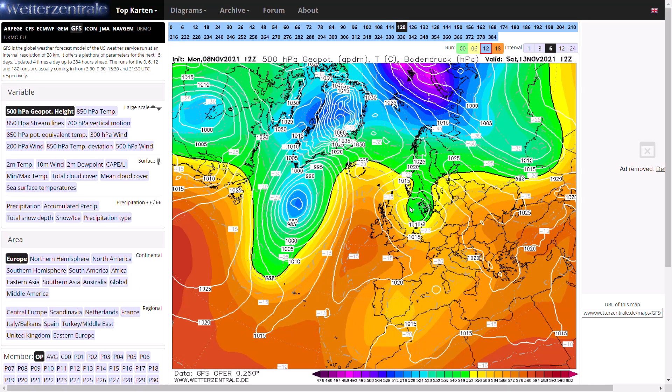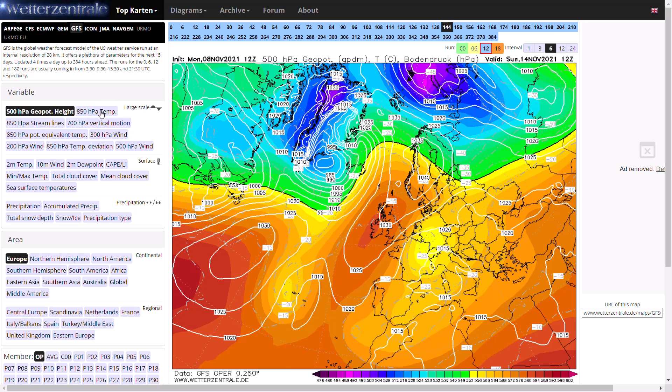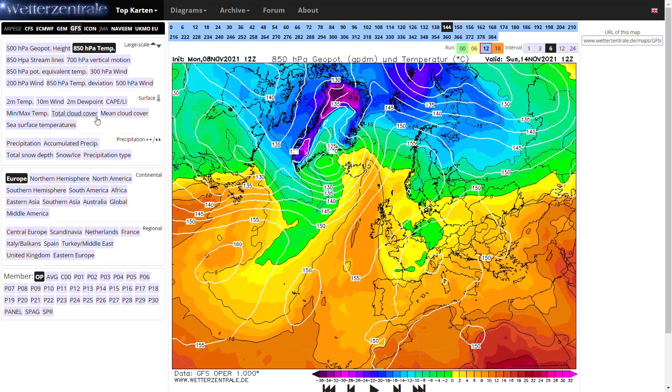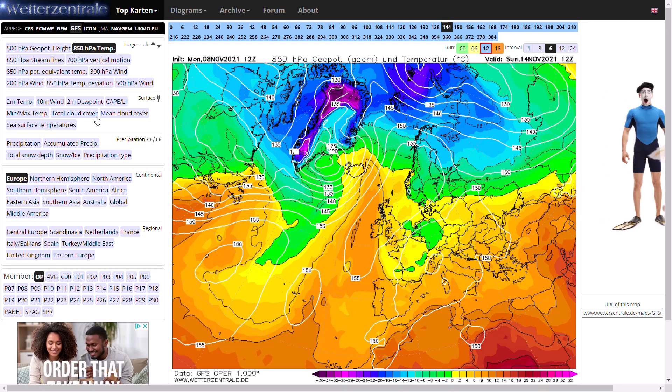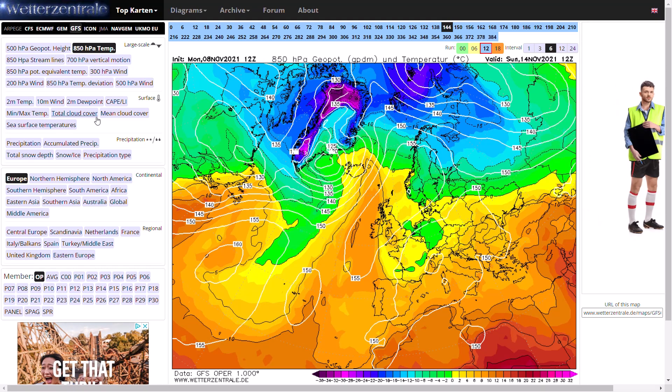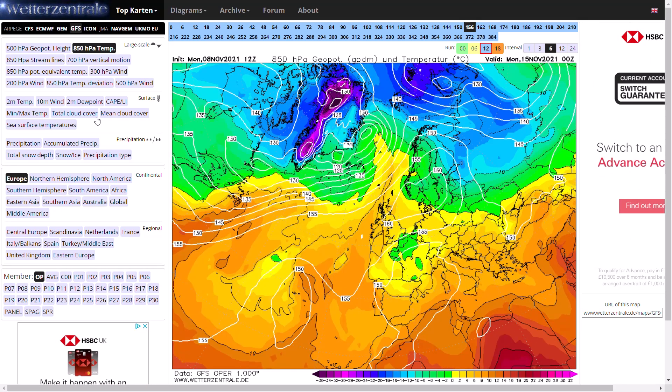As we head towards the weekend we do see a build of high pressure and we do start to pull in some chilly easterly winds. Looking at the upper air, it's not massively cold, but coming in from the near continent which isn't massively cold this time of year, but it is chilly. We have low dew points around so we could see some cold overnight temperatures.